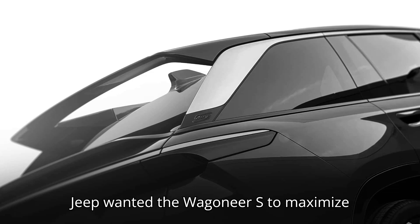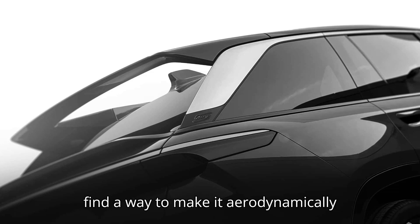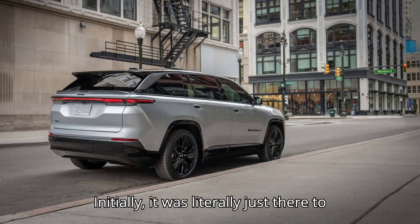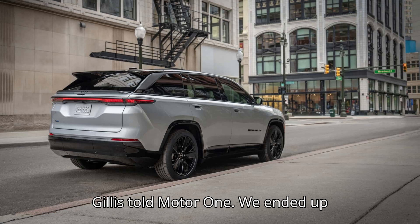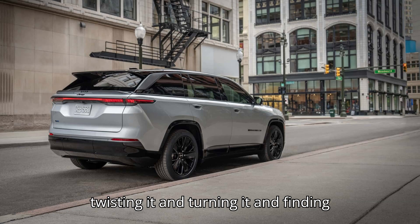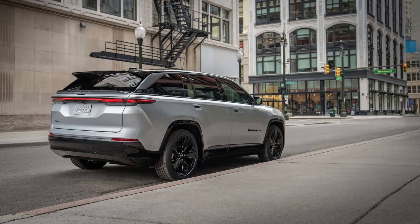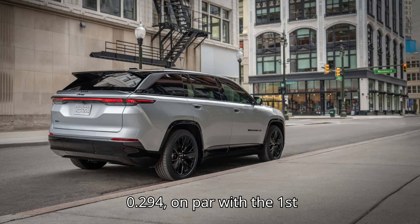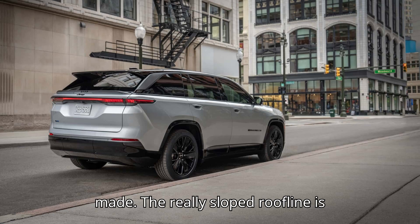If Jeep wanted the Wagoneer S to maximize its battery range, designers needed to find a way to make it aerodynamically slippery. The pass-through wing was something of an accidental solution. "Initially, it was literally just there to look cool and carry the rear-view camera," Gillis told MotorOne. "We ended up twisting it and turning it and finding that we can make it guide the air behind the vehicle, improving the aerodynamics." The result: a drag coefficient of 0.294, on par with the first-generation Toyota Prius, making the Wagoneer S the slipperiest Jeep ever made.